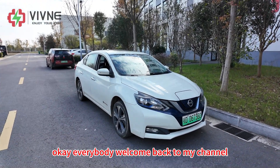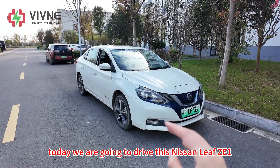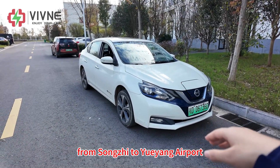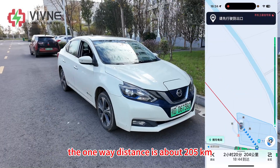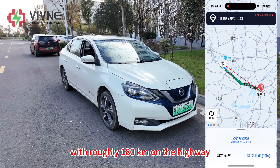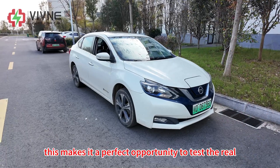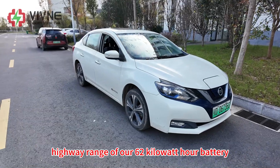Welcome back to my channel. Today we are going to drive this Nissan Leaf ZE1 equipped with our 62 kWh battery from Songzhi to Yuyang Airport. The one-way distance is about 205 km with roughly 180 km on the highway, so the round trip will be around 410 km. This makes it a perfect opportunity to test the real highway range of our 62 kWh battery.